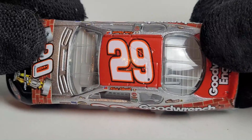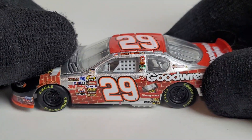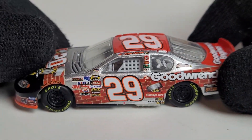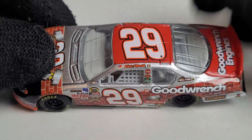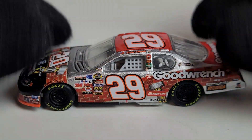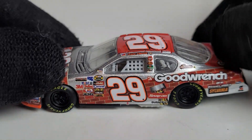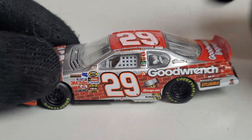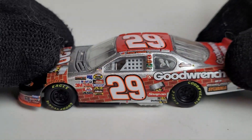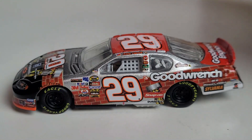I'll tell you, I wasn't really the biggest fan of Kevin Harvick - I just didn't like his attitude. But the guy, once he finally retires, is definitely going to be a first ballot Hall of Famer, that's for certain. It's a shame he's only won one championship. Could you imagine if he ended up winning a championship and calling it a career this year? That'd be pretty cool. We'll see how things go.